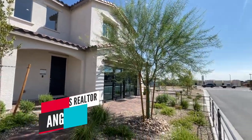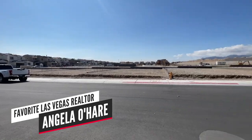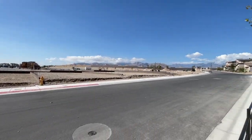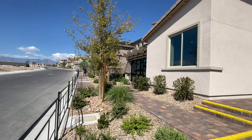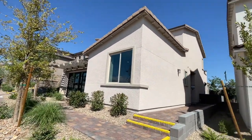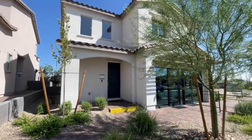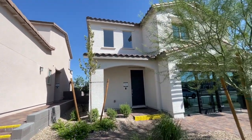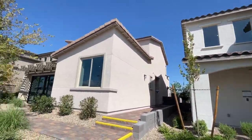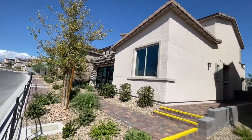Hello everyone, Angela O'Hare here, your favorite Las Vegas Realtor. Today I'm over here in Sunstone at Luna by Woodside Homes doing a model home tour. They started pre-selling in February and just opened up a couple of months ago. This is a gated community. They have six floor plans to choose from, but four are on display. It's an all two-story community.